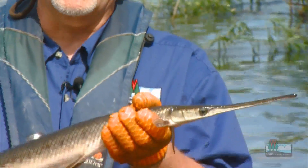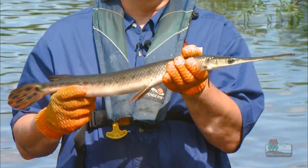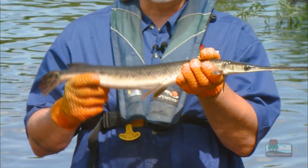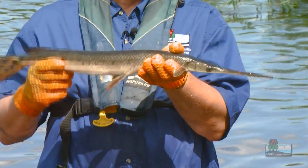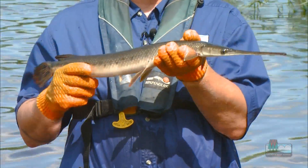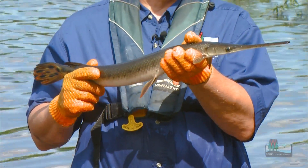That air goes into their swim bladder, which is the organ that helps them achieve buoyancy. From within the swim bladder, there are capillaries and blood vessels that will take oxygen into the body. So a fish like this, you can keep it out of the water literally for an hour or so — as long as you keep it wet, it's able to breathe.